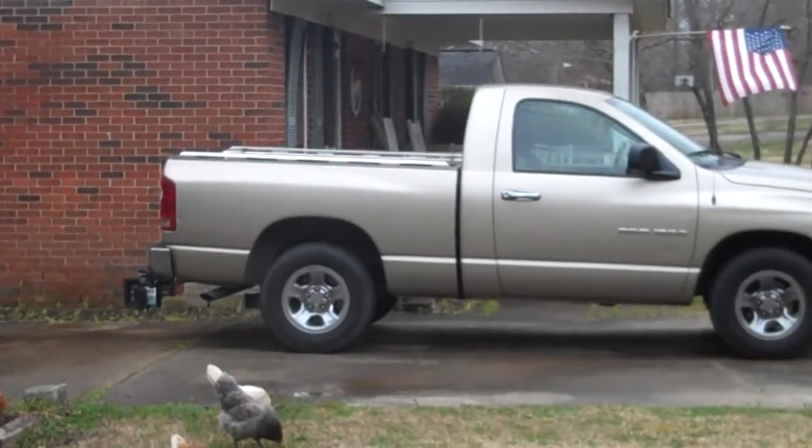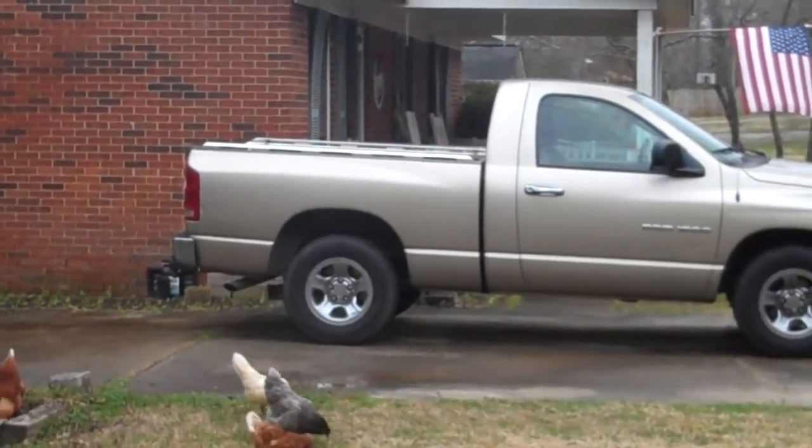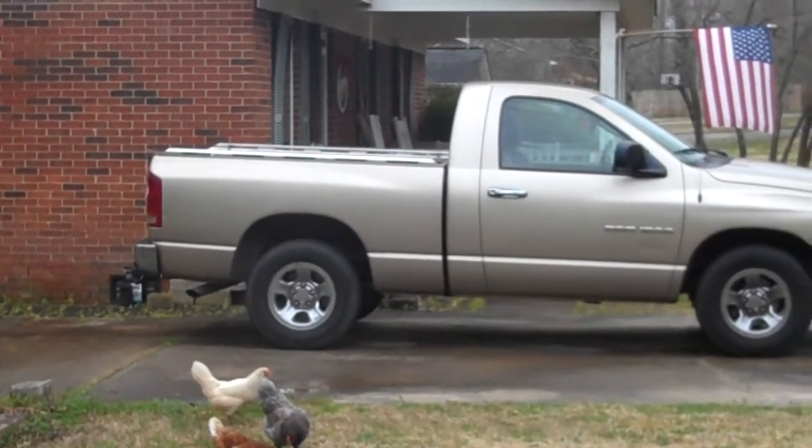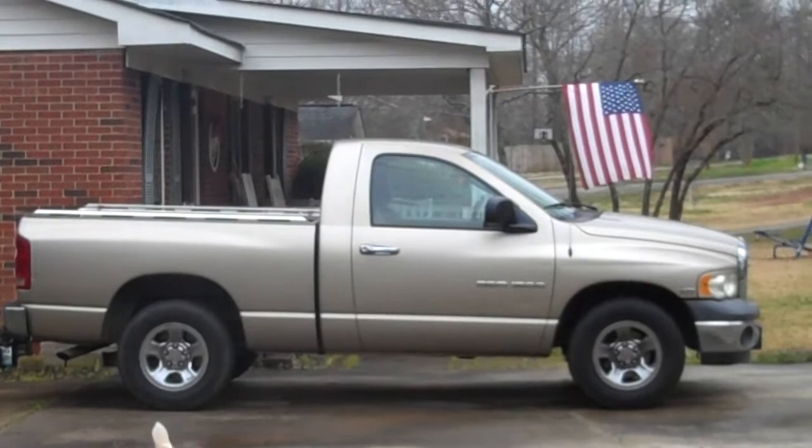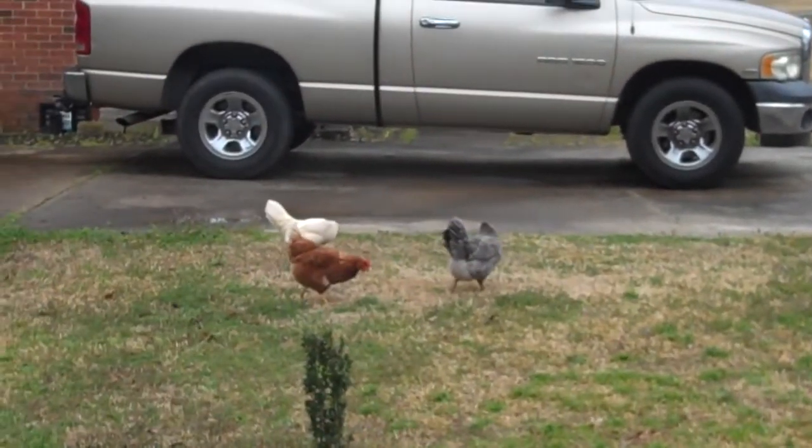I know the gray one is a hen. I think they might all be hens and one rooster — I'm not sure. I know that white one's a hen, the gray one's a hen.